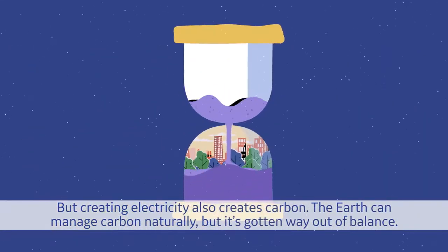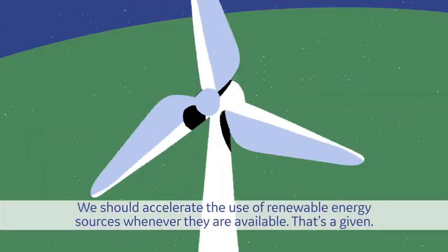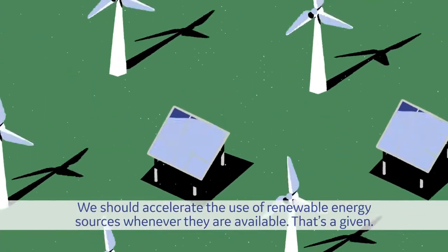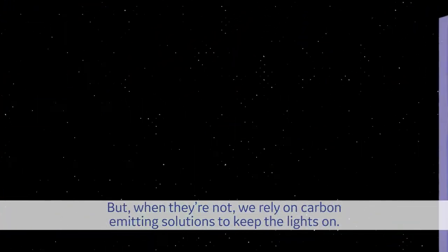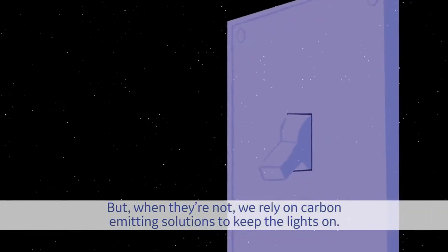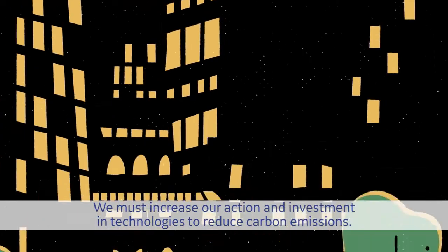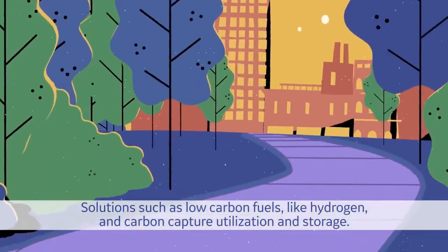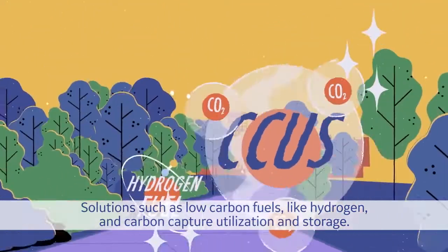The Earth can manage carbon naturally, but it's gotten way out of balance. We should accelerate the use of renewable energy sources whenever they are available. That's a given. But when they're not, we rely on carbon-emitting solutions to keep the lights on. We must increase our action and investment in technologies to reduce carbon emissions — solutions such as low carbon fuels like hydrogen, and carbon capture utilization and storage.